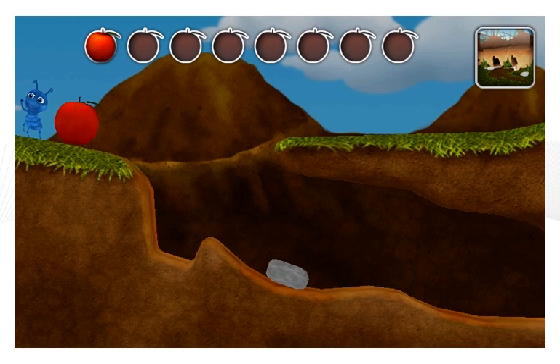Billy is trying to bring an apple home. Can you help him move it through the caves? Move the rocks to get the apple to the other side of the cave.